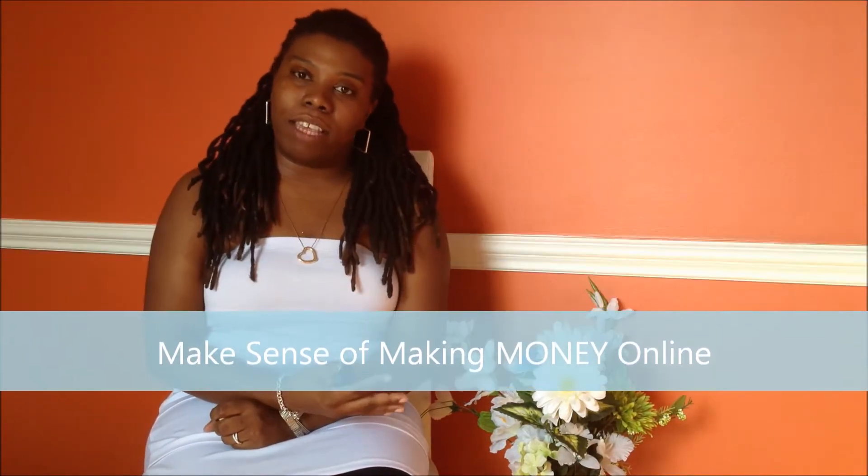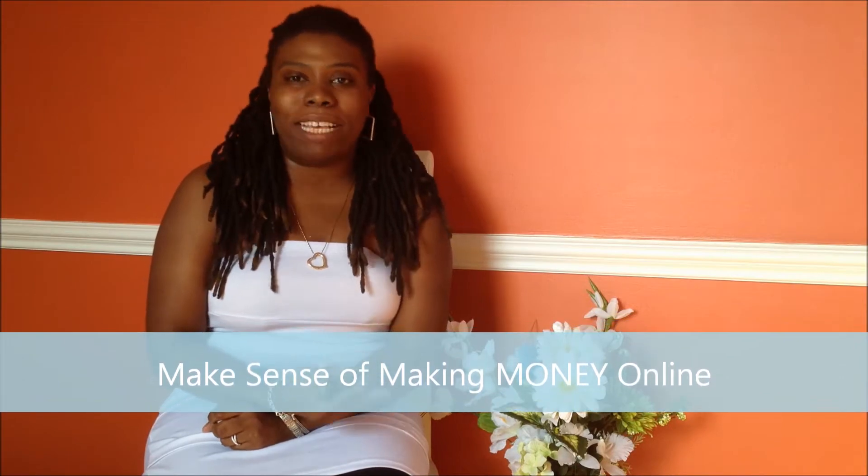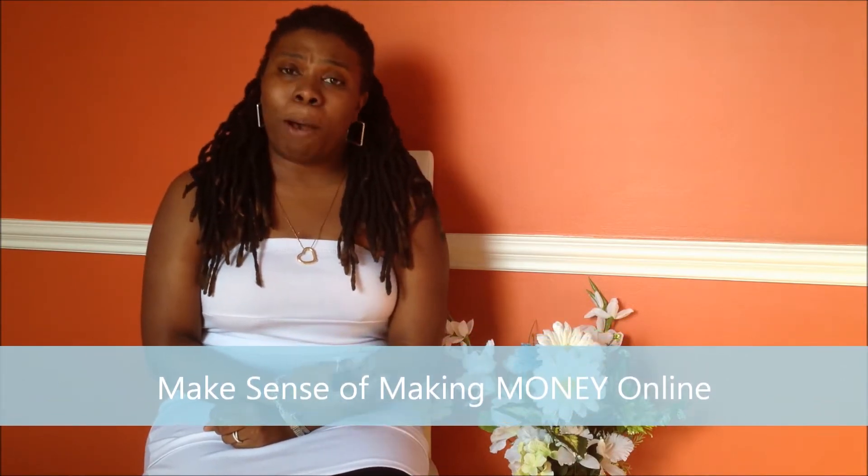I'm basically going to give you the basics of what you need to know about building a website on a budget online for no cost and essentially low cost. On SisterSense, my whole thing is about helping you make sense of making money online, so I talk about marketing, sales, blogging, but I'm also a service professional — I'm a web designer.